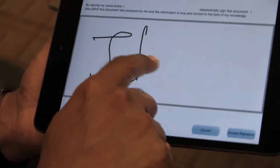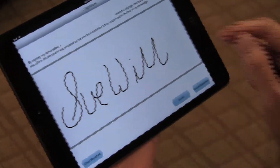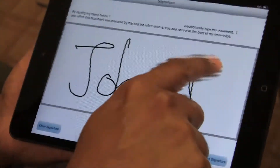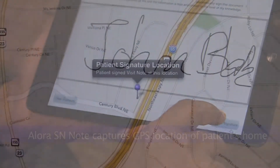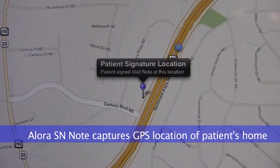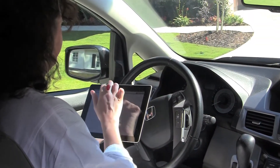Alora SN Note for iPad allows both the patient and the nurse to sign the visit note right on the iPad with a finger. When the patient signs the note, Alora SN Note captures the GPS location of the patient's home and offers the ability to view the location on a map at any time, providing proof of the nurse's visit made at the patient's home.